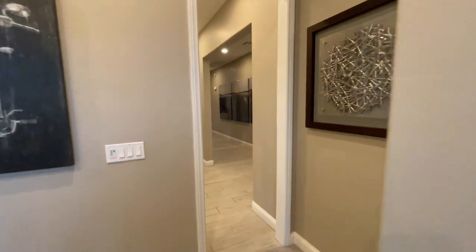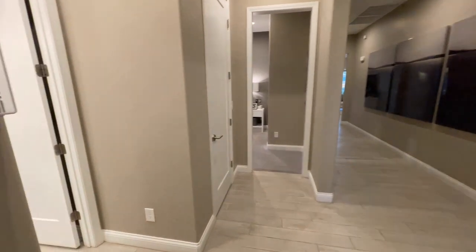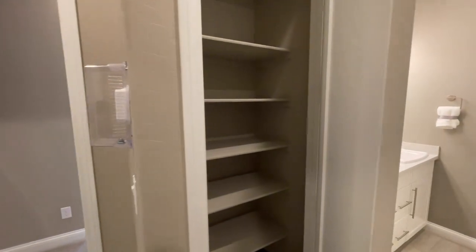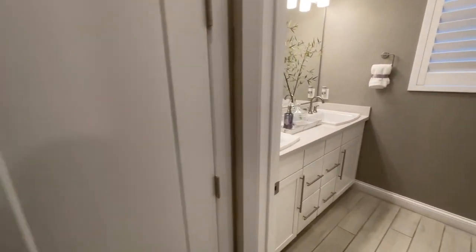They even did the eight-foot doors in here, so the whole entire house feels a little bit bigger than what it actually is when you get those higher ceilings. Right here, before we head into the bathroom, we have linens. And the coat closet is right behind us — I'll get there in just a second. We have linens right off the bat right here.